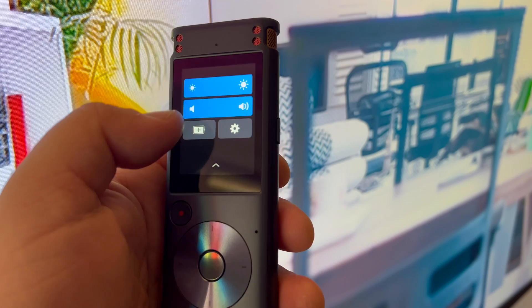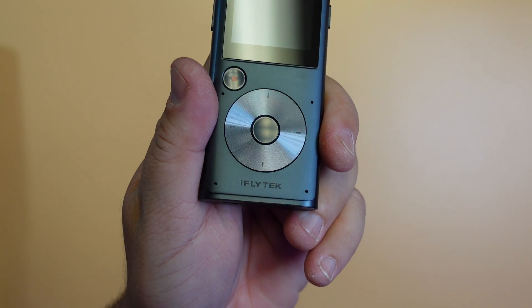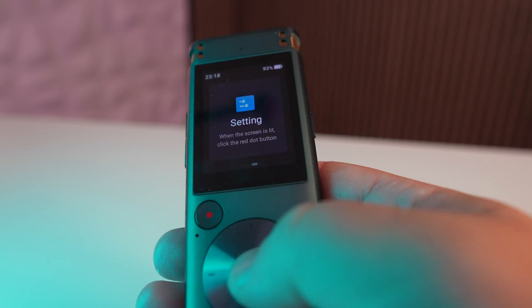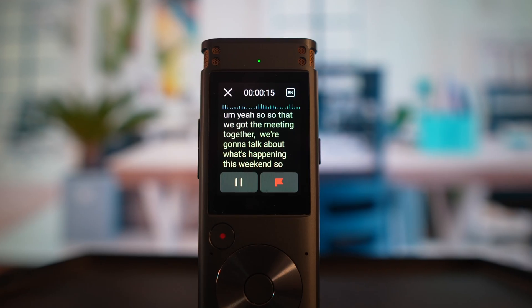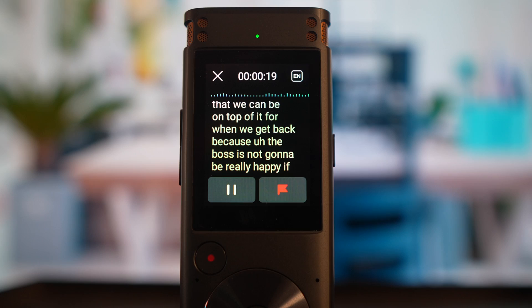There are also omnidirectional mics to capture surroundings up to 360 degrees and voices up to 30 feet. On the front, you have a very responsive touchscreen, a record button, and a screen navigation wheel, just in case you didn't want to use the touchscreen. There's also a 2,000 milliamp hour battery with internal storage giving you over 175 hours of recording time, plus an 8-core processor for high performance.